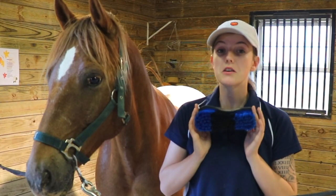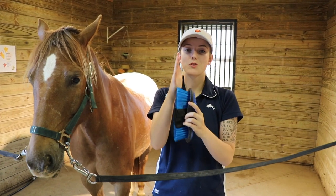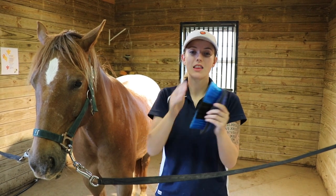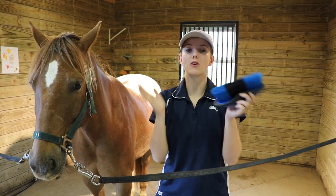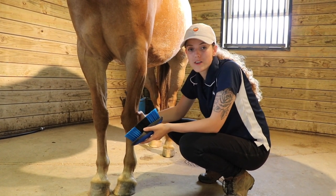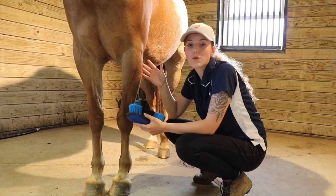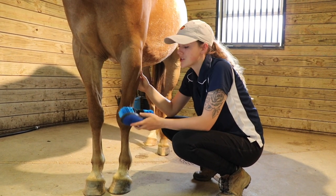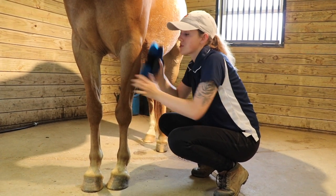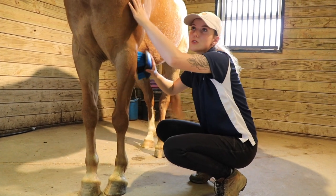Next up, we're ready for the soft brush. It looks just like the hard brush — the only difference is that when you run your hand on it, it's a lot softer and the bristles move much more easily. A soft brush can be used on the more sensitive areas of your horse and is used to remove any remaining dirt after the hard brush. Just like the hard brush, brush in the direction of the hair, whether you're doing the legs, the coat, or even the horse's face.